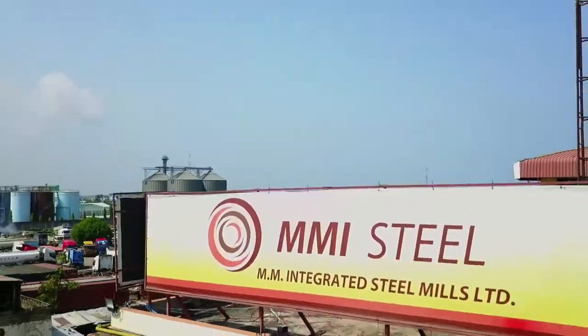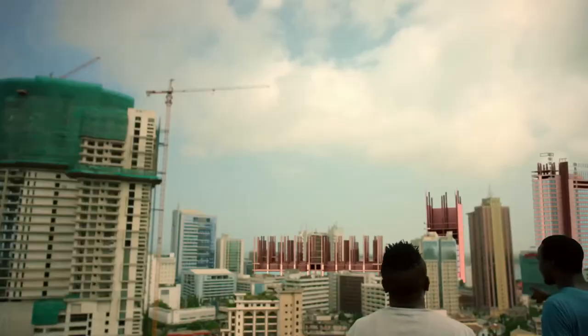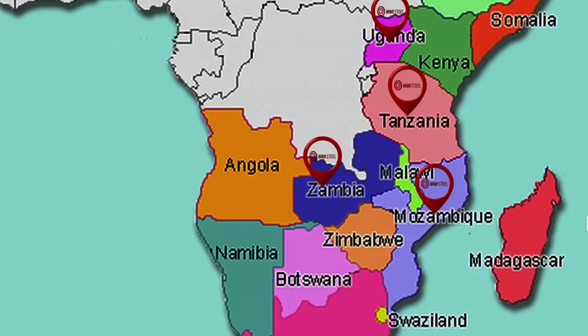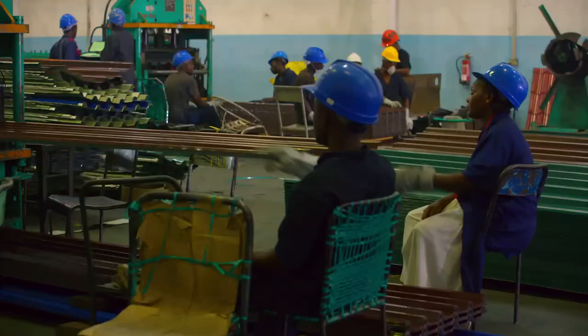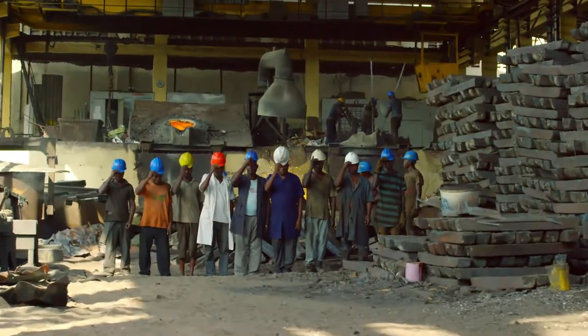In a short-term plan of two decades, MMI Integrated Steel has become a respected brand and is the preferred choice of steel building materials within the construction industries. With operations in four countries, MMI Steel both directly and indirectly employs over 5,000 people.